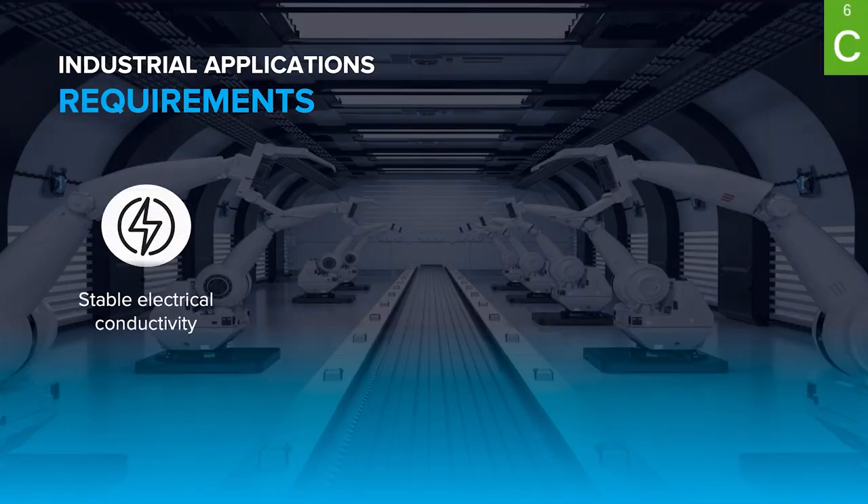This video is dedicated to one of the materials used in the most aggressive environments: fluoro elastomers, or FKM. What are the possibilities to use these kinds of rubbers improved with graphene nanotubes?